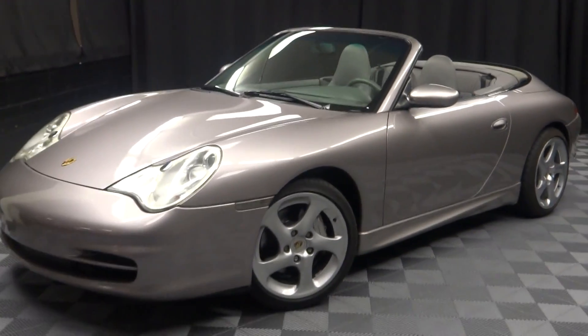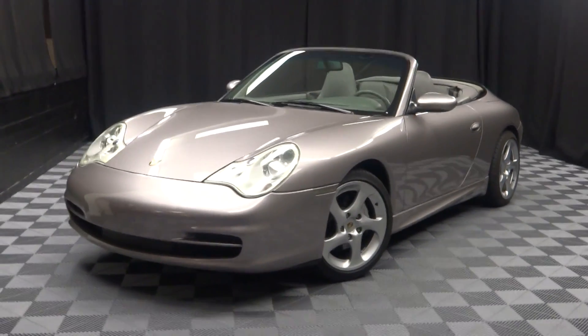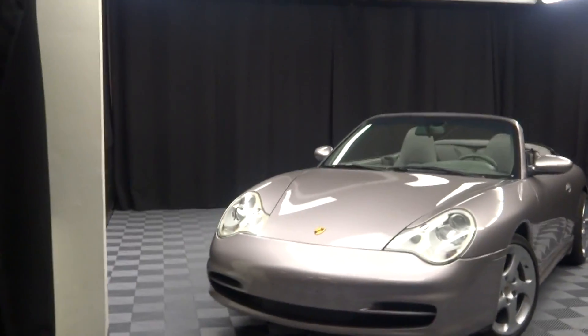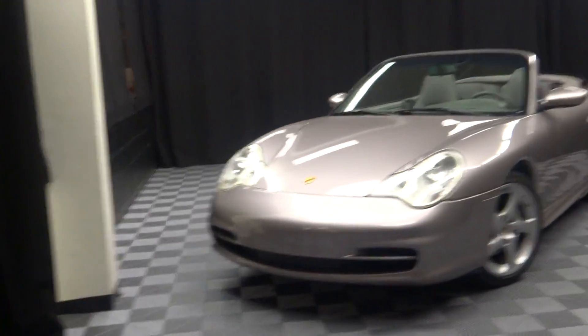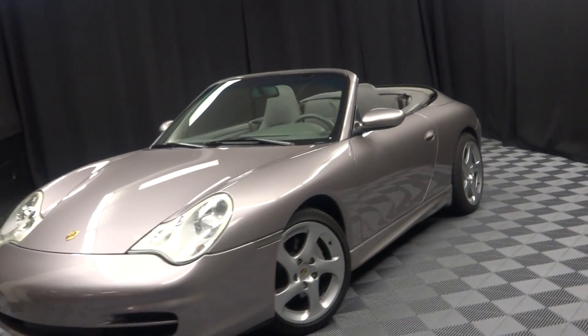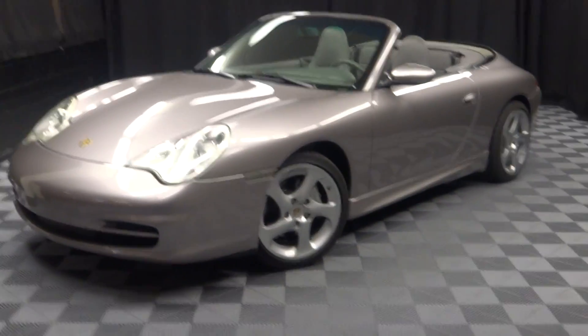If you're looking for more information on this 03 Porsche 911 — it has only 33,000 miles. I knew it was low.